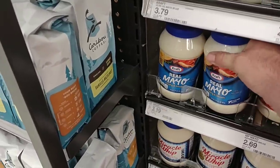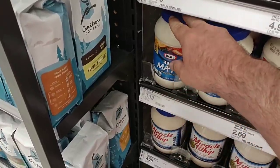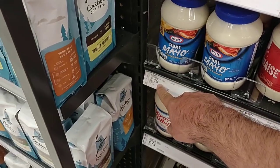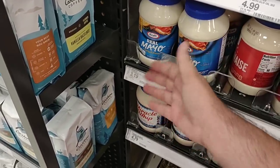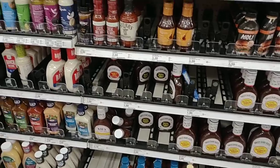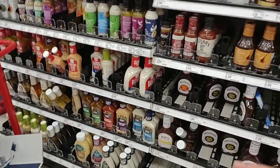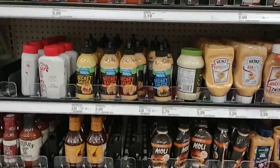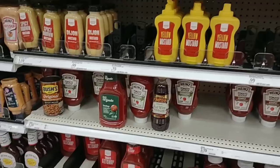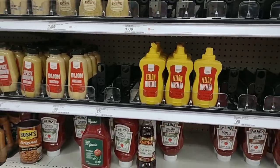This is why I tell you at Target — always take a picture when you have something in question. This would be the cheapest Kraft mayo we've seen in months, showing $3.19, but this has been $3.79 for months and they still haven't changed the sticker. It just does not feel like Target in here today — usually it's stacked nice and neat, but it seems like everything has been thrown in here.